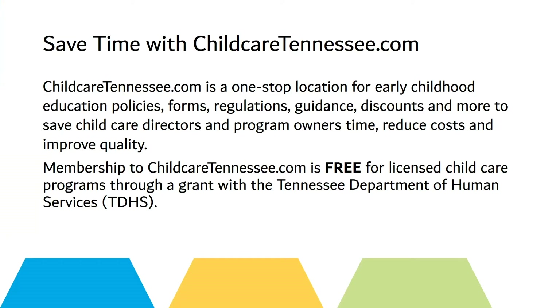ChildCareTennessee.com is a one-stop location for early childhood education policies, forms, regulations, guidance, discounts, and more to save child care directors and program owners time, reduce costs, and improve quality.